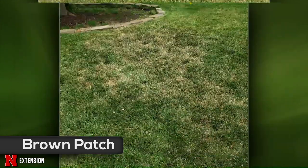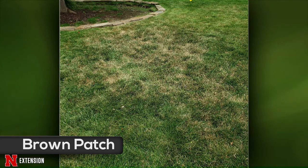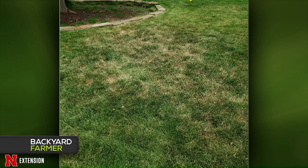An Omaha viewer also thinks their lawn has some sort of fungus. It's the same wonderful brown patch — just the time of year for it. It likes high humidity and heat, and with the recent rains, that's exactly what we're running into.